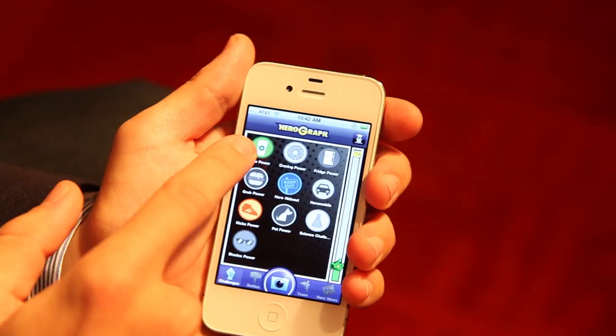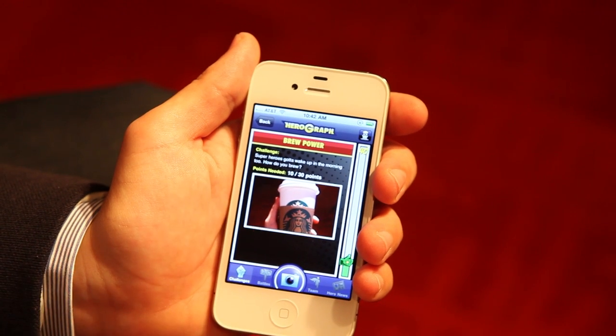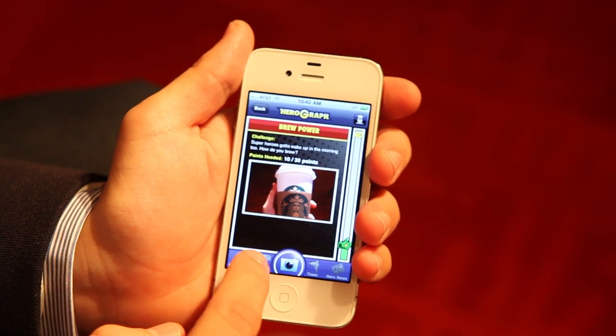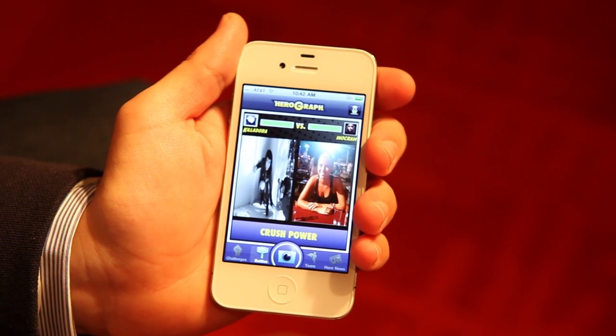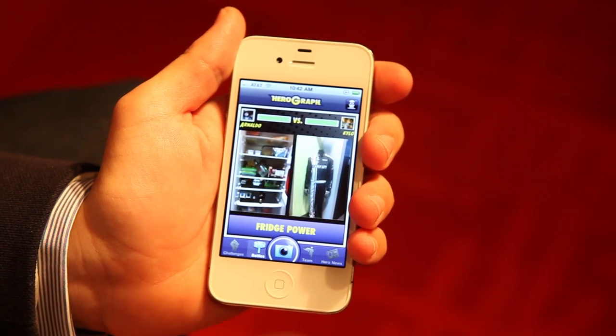Going back to the brew power, I can see here that I only have ten points out of the thirty points I need. How the battles work is that every time your picture is voted you win ten points, and you need a certain number of points to accomplish a challenge.